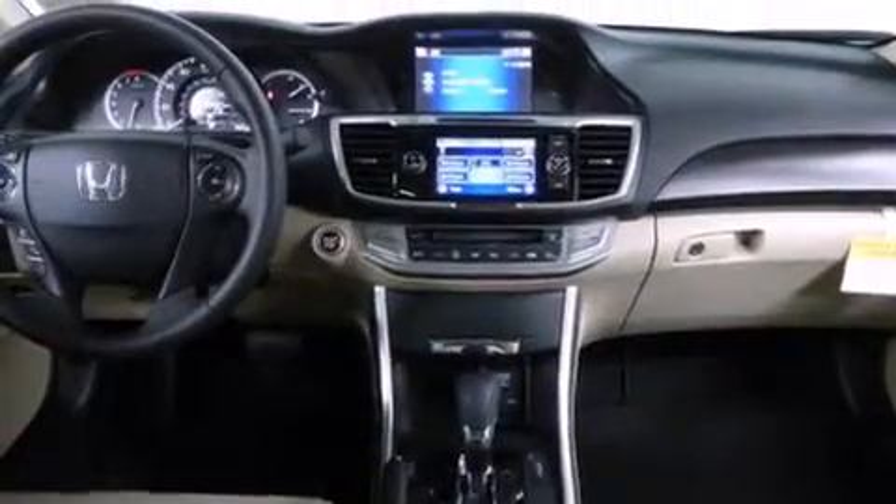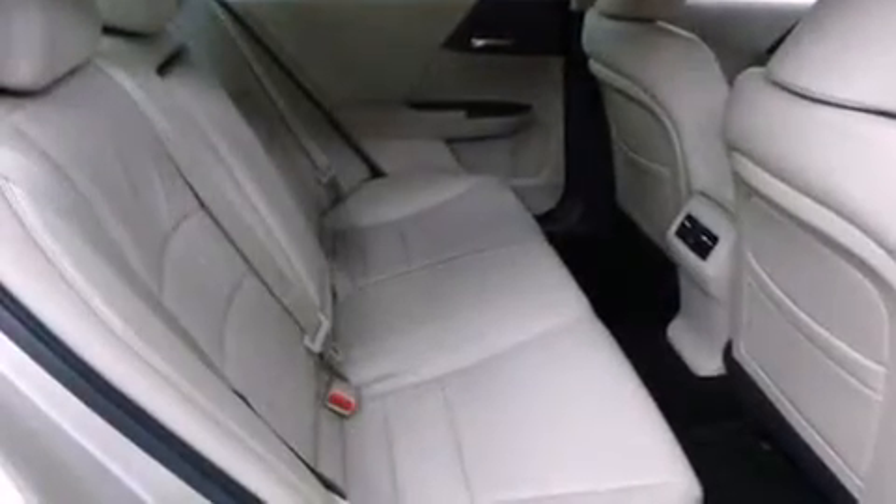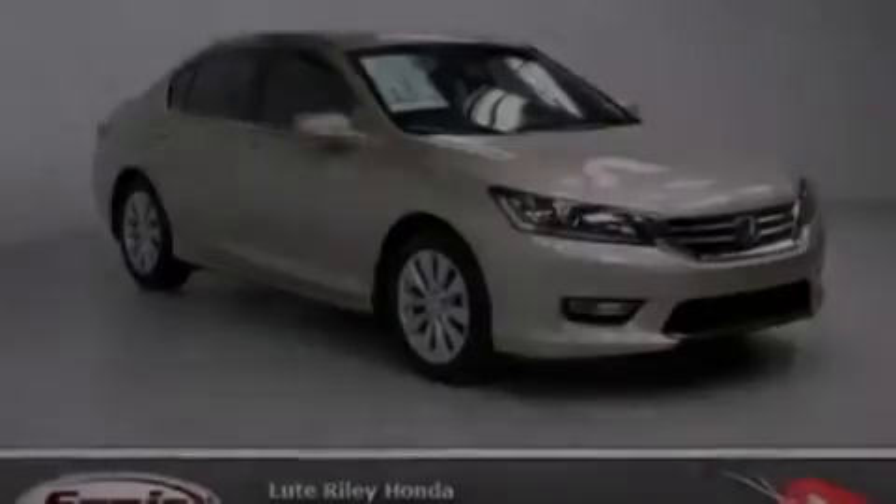The heated seats can warm you up in seconds, keeping you and your passengers comfortable the whole trip. With an EPA estimated rating of 36 miles per gallon on the highway, it doesn't compromise fuel efficiency for size, comfort, or fun.